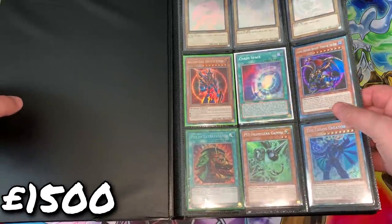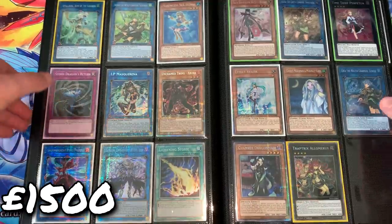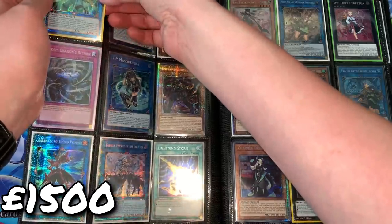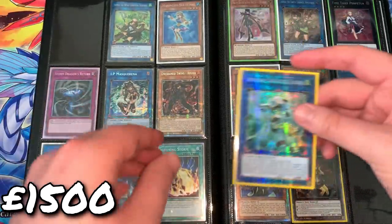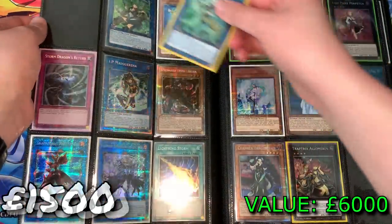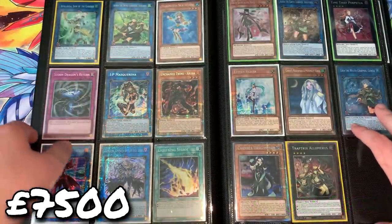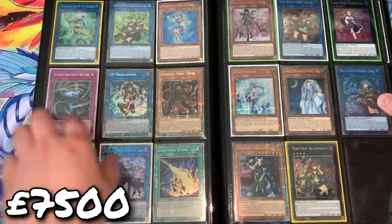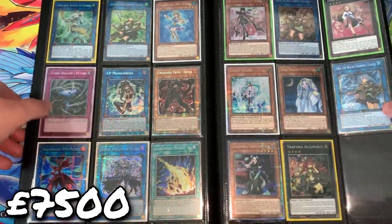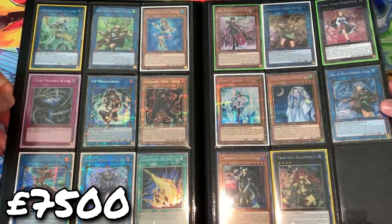Flipping over, we get into the big numbers — the Starlight collection. I was making an effort to collect every single Starlight in the game. I actually got most of these before they all spiked up in price, and now this page is worth at least about six thousand pounds in total. While I do like having them, that is a lot of money. I've started selling them off — I sold the Almirage already — and this collection is going to be no more in the near future.